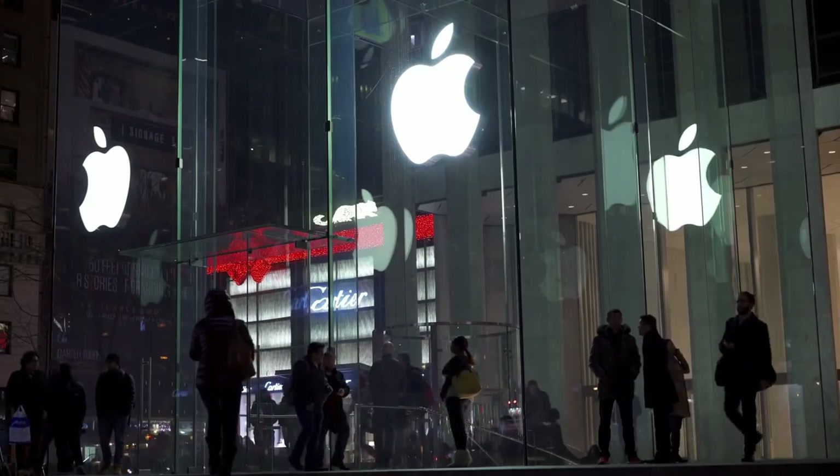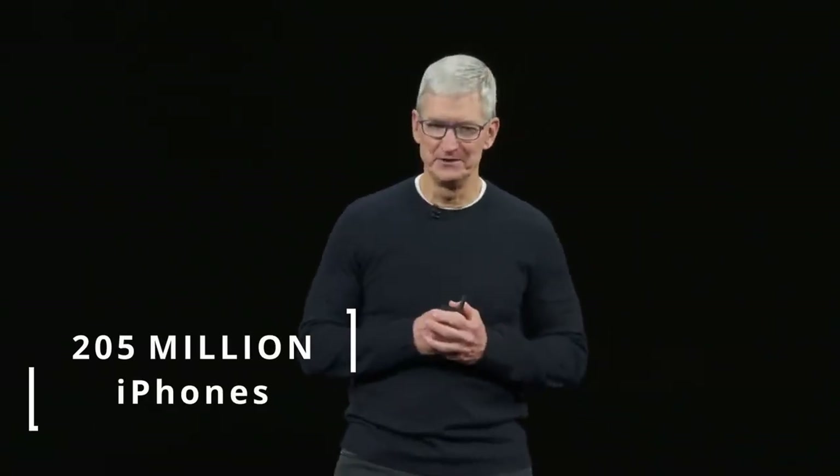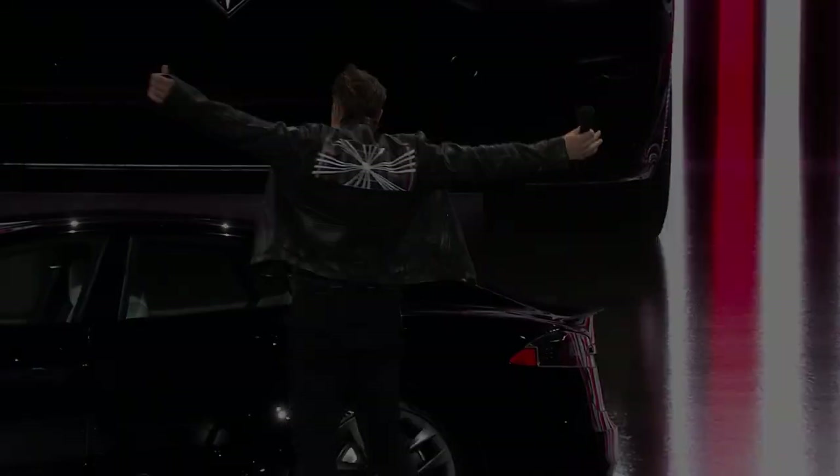Apple in today's world is a really popular brand at a global level, and in the last year itself, Apple sold around 205 million iPhones worldwide. But Apple is about to get into another competition with yet another competitor, and it's none other than Tesla.